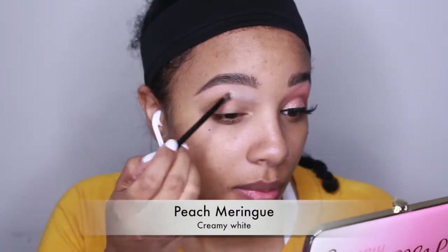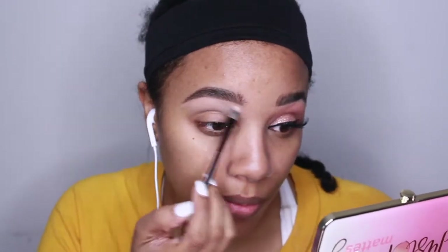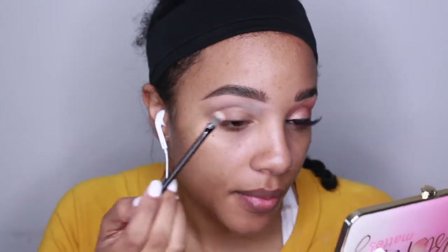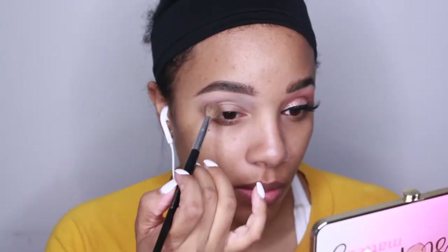I'm priming my eyes with the MAC 24 Hour Extended Eye Base, and then I'm going in with the Too Faced Just Peachy Matte Palette. To start off, I'm going to use Peach Mandarin — it's the creamy white shade, and that's going to set my base in my crease area. Then we're going in with the shade Peaches and Cream, and I'm going to use that as my transition.